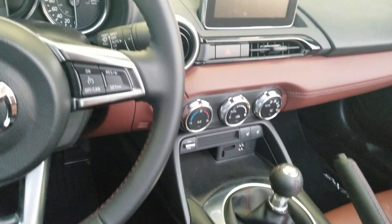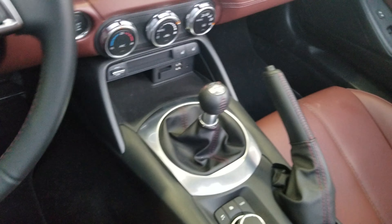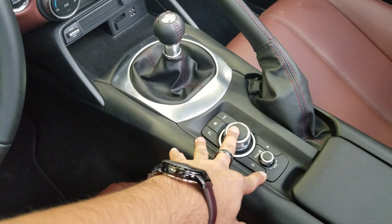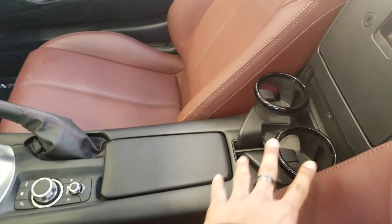Heated seats, two USB ports, your touchscreen display, and this is your 6-speed manual. This is the HMI Commander — I'll show you how to use that more once we meet in person. And then some cup holders are just right over there.